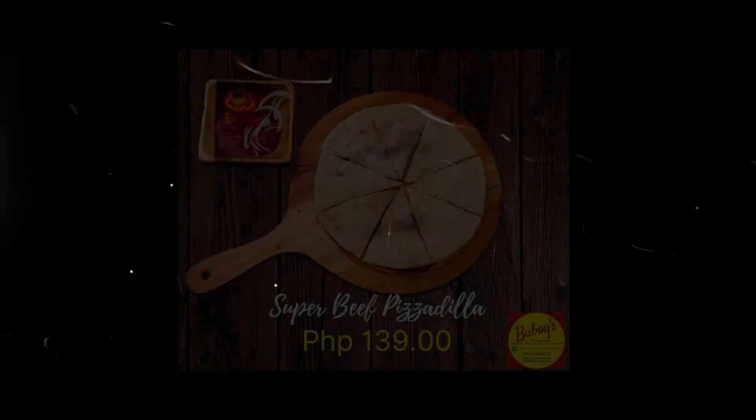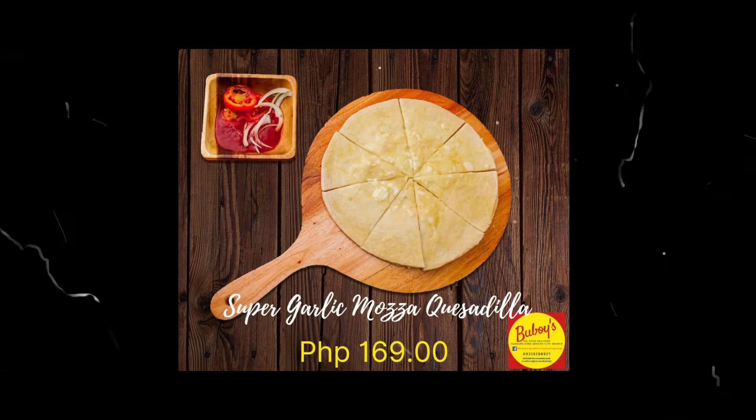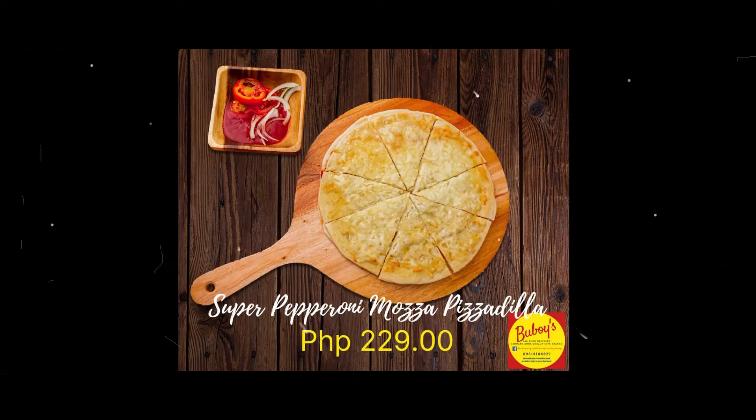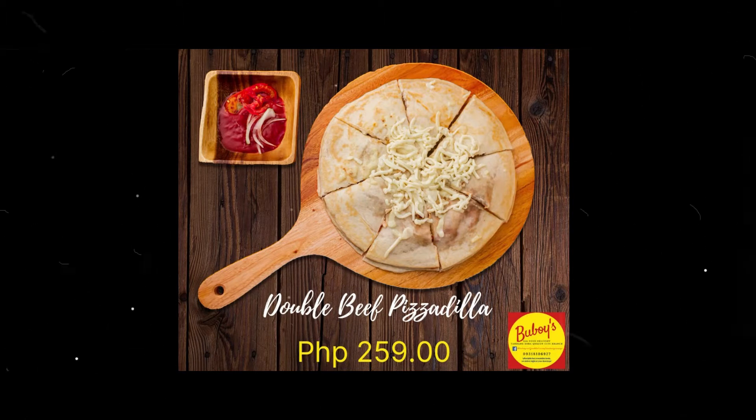For their tortilla choices, they have Super Beef Pizzadilla, Super Garlic Mozza Quesadilla, Super Garlic Beef Mozza Quesadilla, Super Pepperoni Mozza Pizzadilla, and Double Beef Pizzadilla. Prices range from 139 to 159 pesos.